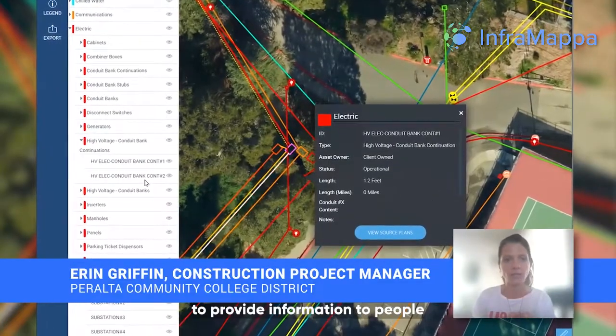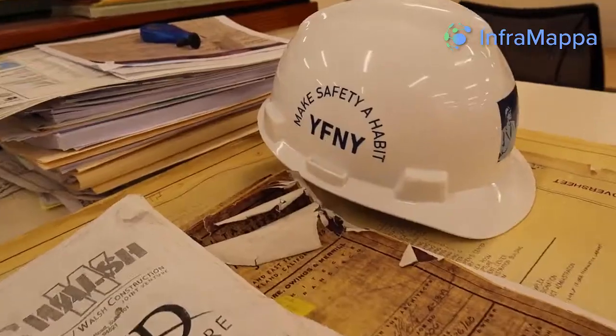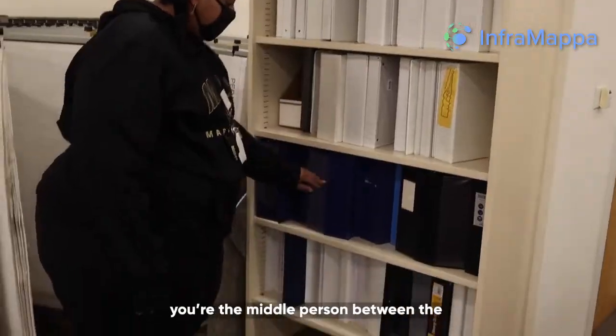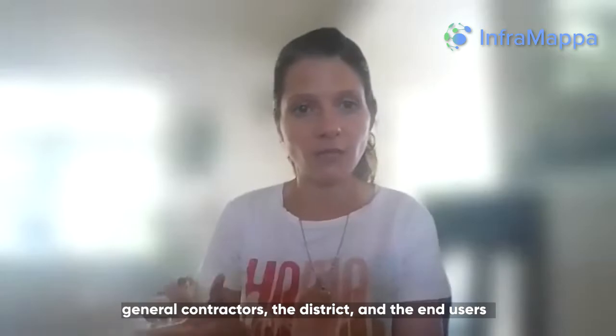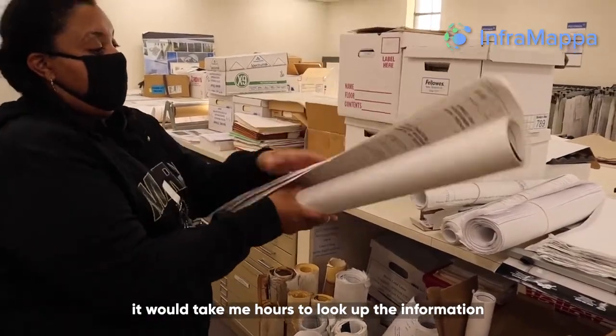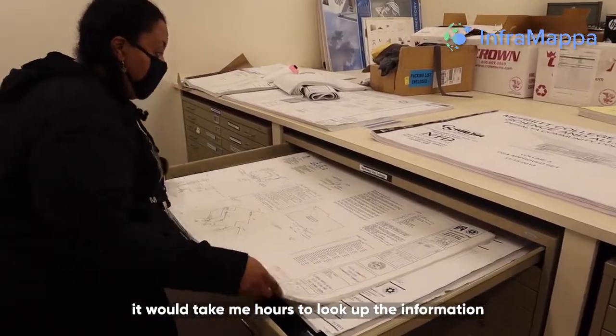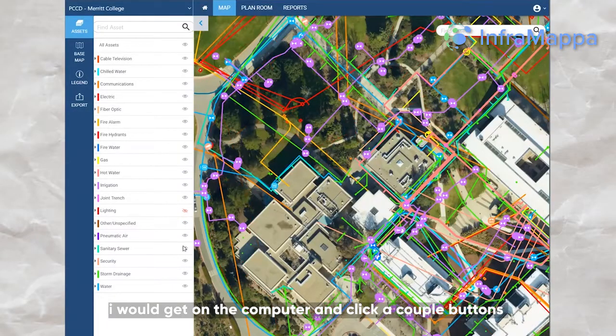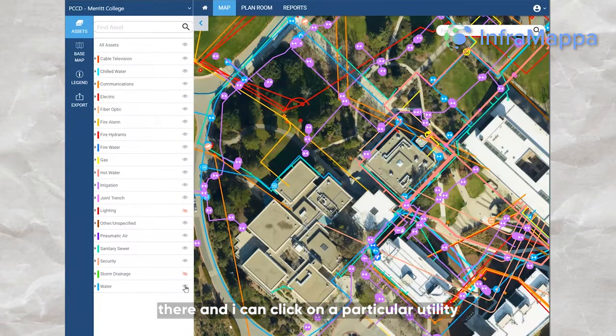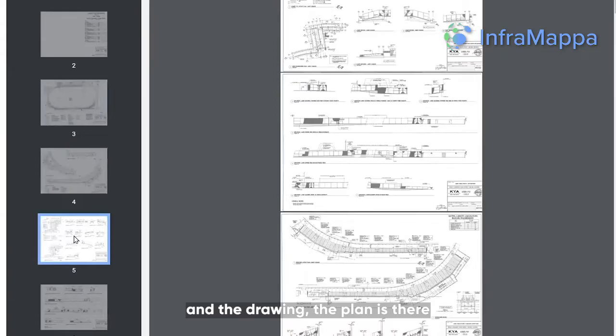It's changed the whole way that I'm able to provide information to people. Being the construction manager, you're the middle person between the general contractor, the district, and the end users. It would take me hours to look up the information. Now I get on the computer, click a couple buttons, and all the information is there. I can click on a particular utility and the drawing, the plan is there.